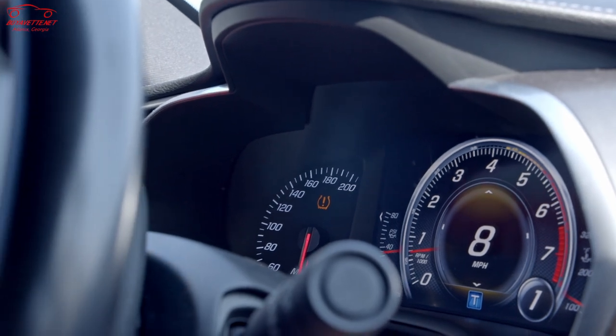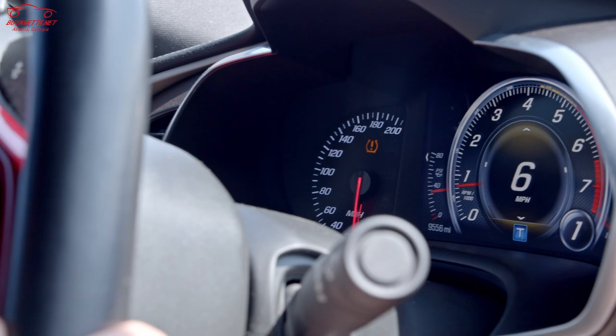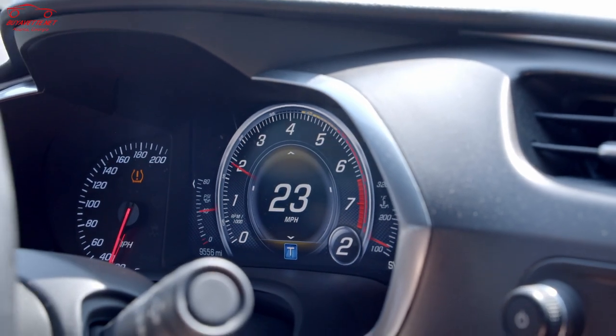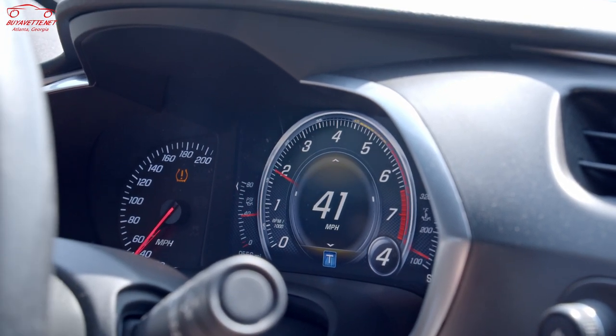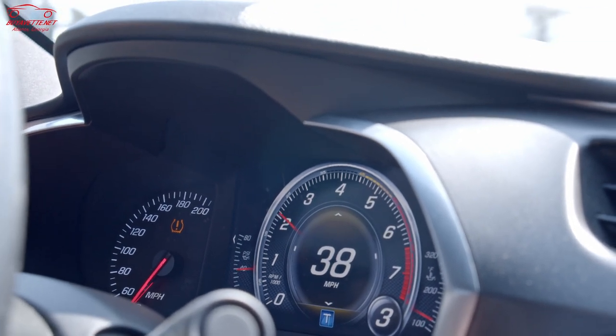Here we are driving the C7. It has a gear indicator at the bottom right of the tachometer — standard, just like every other car. As you go through the gears and change, the indicator tells you what gear you're in. Say we're in fourth gear, cruising, and we want to downshift — without rev matching the car lunges forward and it's a very rough engagement.